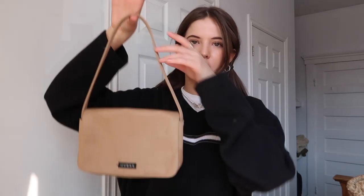Another Guess bag is this classic vinyl-type material, tan, neutral, beige — whatever color you want to call it — mini purse. Very classic style. I really like the classic look of this one.